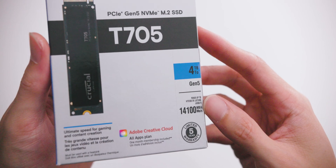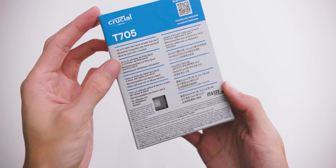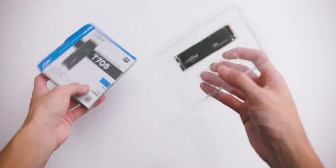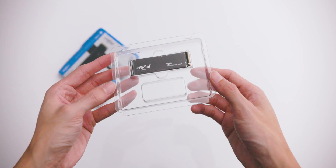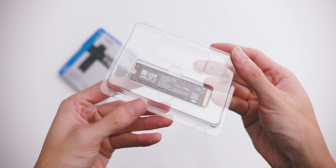Taking a look at the actual product box, it has a limited 5-year warranty and an Adobe Creative Plan membership for 1 month included. The slogan on here is 'ultimate speed for gaming and content creation.' Inside the box it's pretty straightforward — all you get is the SSD itself and a plastic enclosure. Crucial does offer a heatsink bundle, but I opted for just the chip alone to use a custom heatsink. Most M.2 SSD heatsinks are passive, just a thermal pad and a piece of metal. If you want the best cooling performance, you'll want something active with a fan.